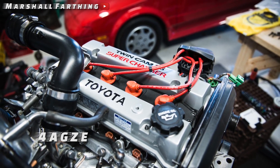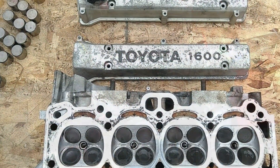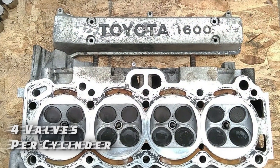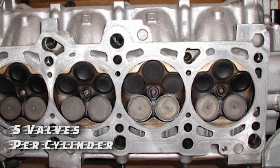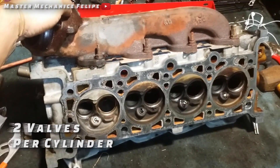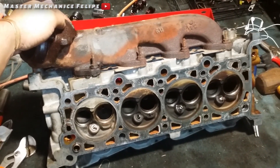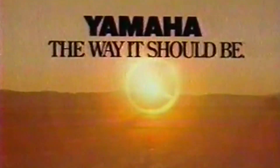It may seem odd now, but when the 4AGE was first unveiled in 1983, it was quite ahead of its time in that it came with 4 valves per cylinder, and eventually 5 valves per cylinder in later variants. Most engines of that era ran a 2-valve per cylinder setup — 4 valves per cylinder were more commonly seen in motorcycle engines at the time. This is why Toyota asked Yamaha, experts in motorcycles, to help design the cylinder head of the 4AGE.